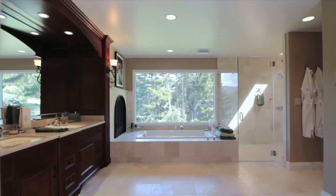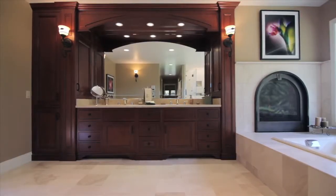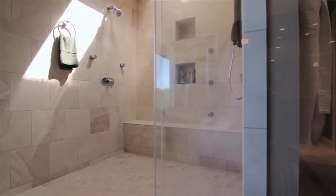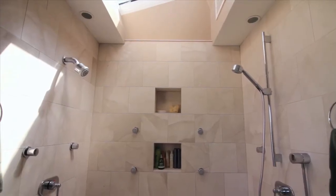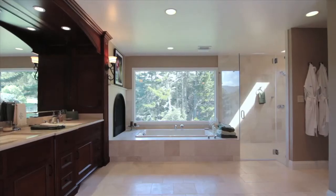The remodeled master bathroom boasts heated limestone floors, custom vanities with limestone counters, a glass shower with grow jets and Donbrock fixtures, and an oversized bathtub with an expansive window overlooking the hills with absolutely no visible neighbors.